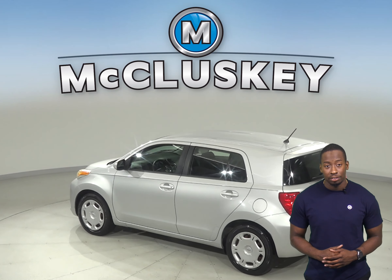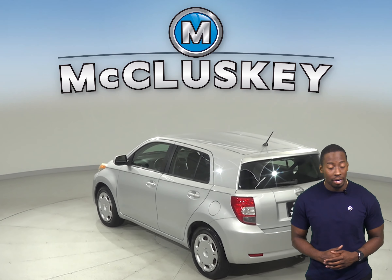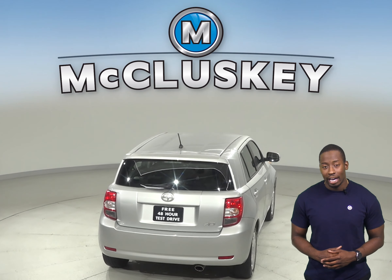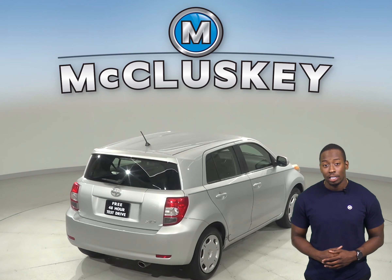It has a 6-speaker sound system along with AM-FM radio and a CD player. There is a low-tire pressure warning system along with dual front and side impact airbags.